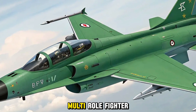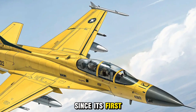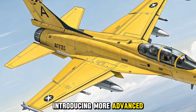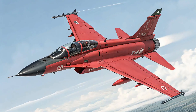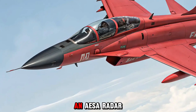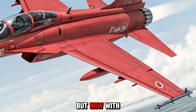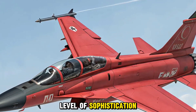The JF-17 Thunder was designed to offer a cost-effective multi-role fighter for developing air forces. Since its first flight in 2003, it has steadily evolved, with each block introducing more advanced avionics, weapons, and performance upgrades. The Block 3 version was a major leap, integrating technologies like an AESA radar and helmet-mounted displays. But now with Block 4 in 2026, the Thunder is reaching a new level of sophistication.